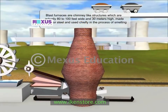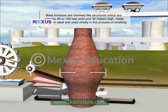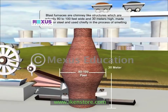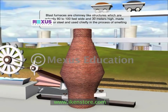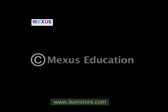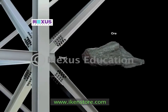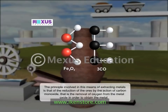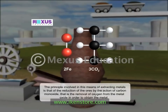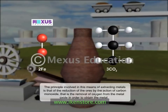Traditional blast furnaces are chimney-like structures which are 80 to 100 feet wide and 30 meters high, made of iron or steel, and used chiefly in the process of smelting — that is, deriving a metal out of an ore, in this case steel out of iron ore. The principle involved is that of the reduction of the ores by the action of carbon monoxide, that is the removal of oxygen from the metal oxide in order to obtain the metal.